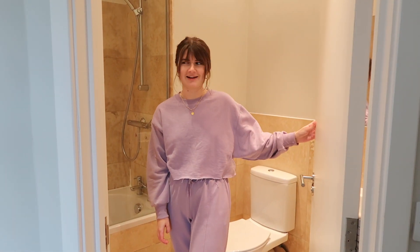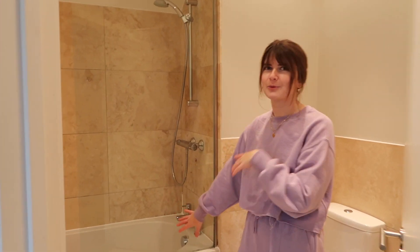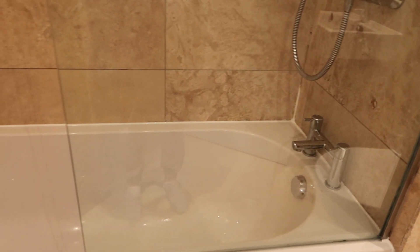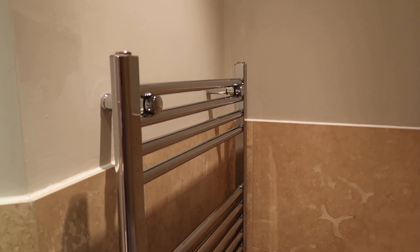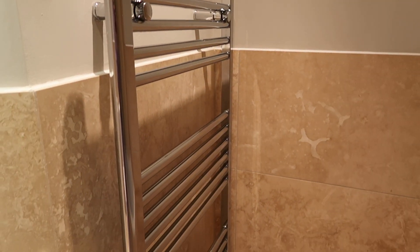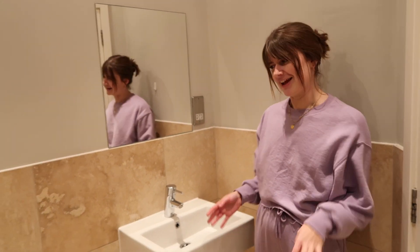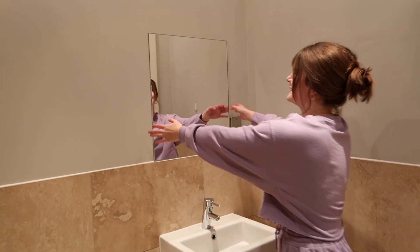It's very echoey in here, but it's got a full bathtub which, as you know if you saw our house-hunting video, was a must — it's a huge bonus for me. We've got a heated towel rail, bath, toilet, and sink. But there's like zero storage in here — there are no cupboards or anything — so that's going to be kind of a struggle and we're going to have to figure out some storage solutions.